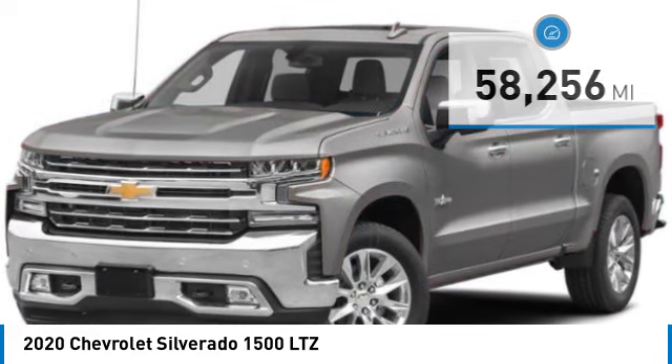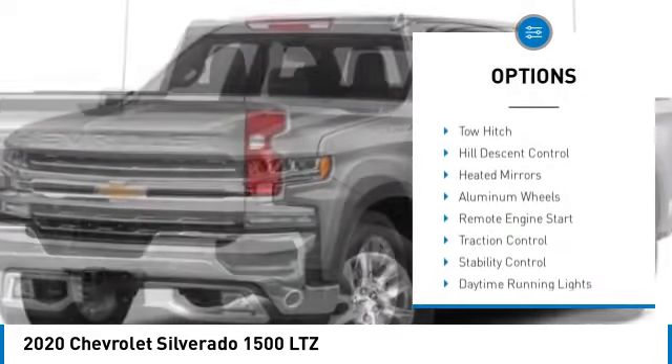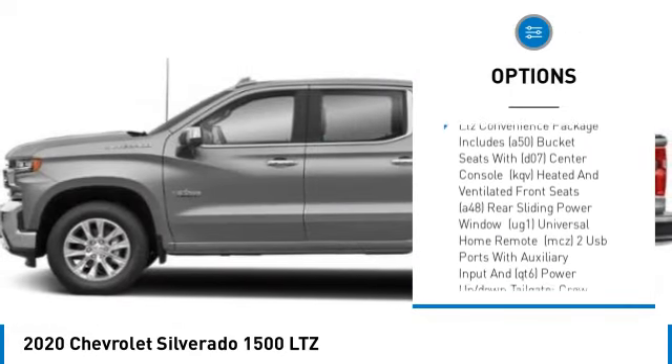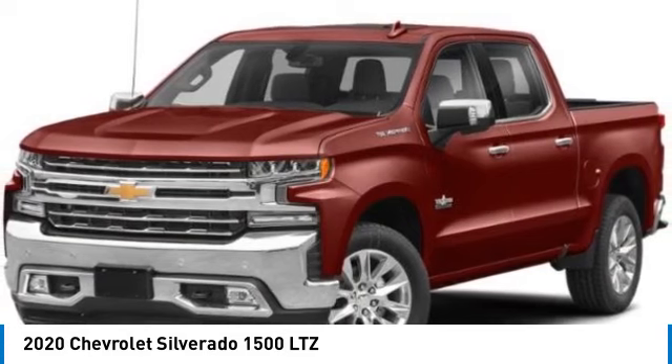Here are some of this vehicle's great options: four-wheel drive, tire pressure monitor, tow hitch, hill descent control, heated mirrors, aluminum wheels, remote engine start, traction control, stability control, and daytime running lights.